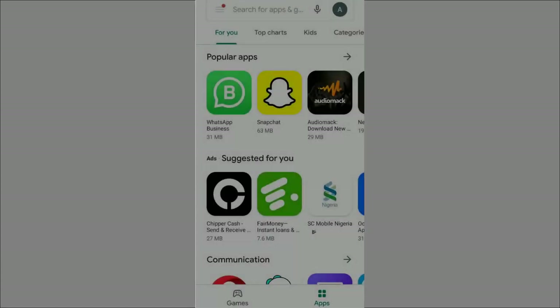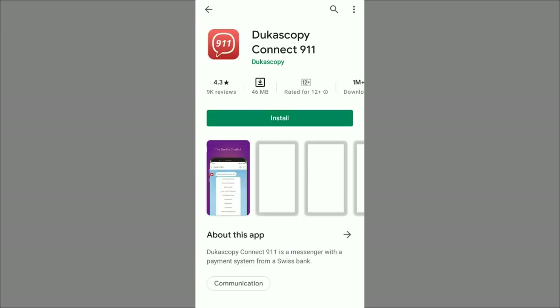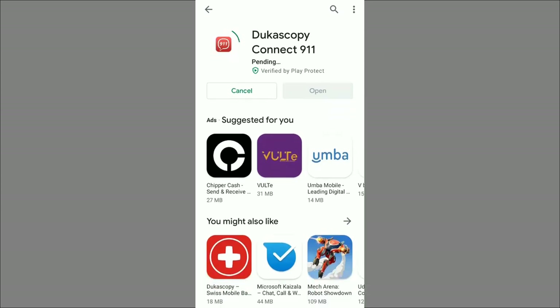The next one is Dukascopy. Go to Google Play Store and search for 'Dukascopy' — you can see Dukascopy 911 here. Click on it — it has a 4.3 rating and has been rated by 9,000 people. It has been downloaded by over 1 million people already. Click Install and it begins downloading. After the installation, we quickly do our registration just like I showed you with Standard Chartered.